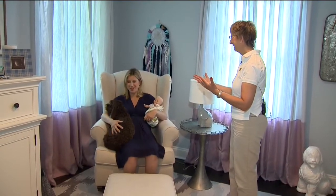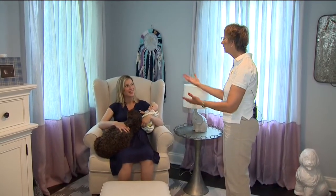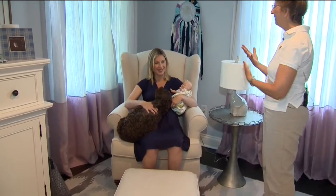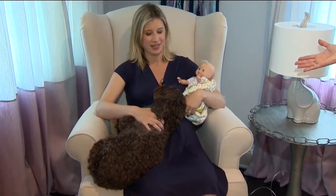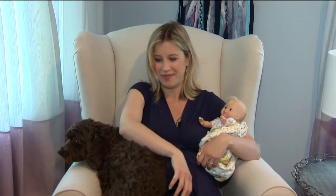"You mean this isn't what I'm supposed to be doing here? This is not going to happen?" The rule might be it's only in this room that she sits. You have to think about how the dog is going to interpret the baby, and the most important thing is that the dog and baby are both safe. So she's going to have to learn that this chair is off limits.